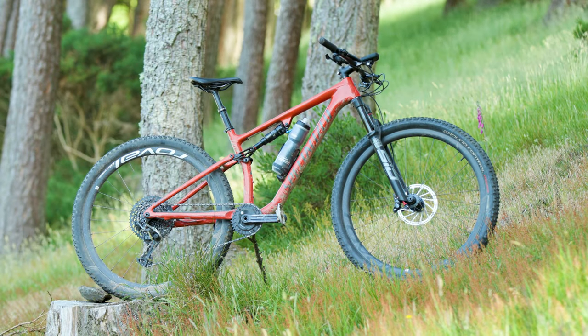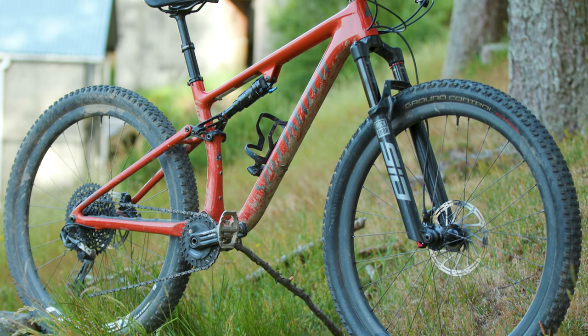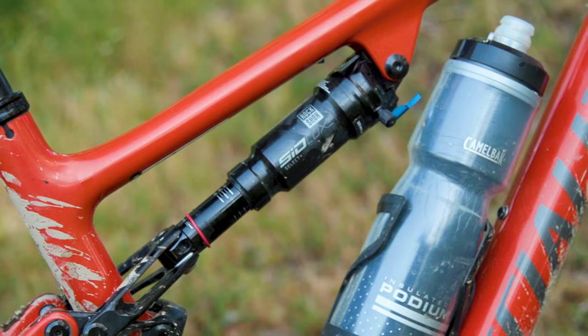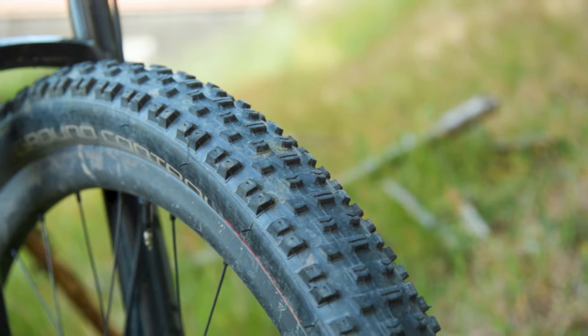I rode the Specialized Epic Evo Expert, which is a cross-country full-suspension shredder. It's a whole lot of fun to ride, managing to balance going fast with being capable off-road. From a cross-country bike you'd expect a lightweight frame, and this has a FACT 11M carbon frame with 120 millimetres of travel up front and 110 millimetres at the back. It rolls on 29-inch Roval Control carbon wheels with Specialized 2.3-inch tyres.